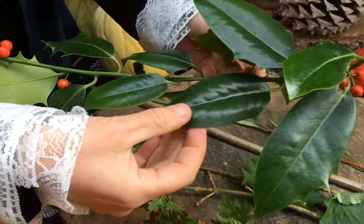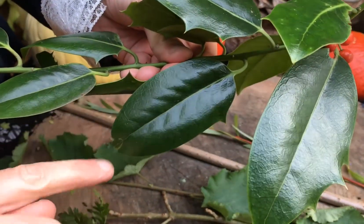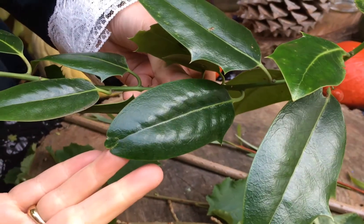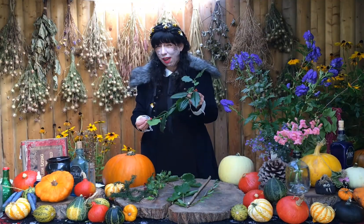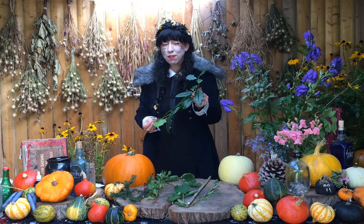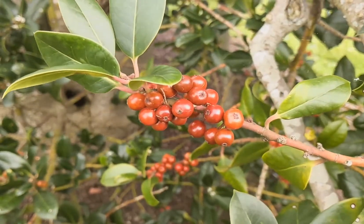You might also notice that as it goes higher up the tree, the leaves get less spiky, because a lot of our animals aren't that tall here. You probably won't ever see a giraffe trying to nibble from the top of a holly tree, so there are no spikes on the leaves at the top of that tree.